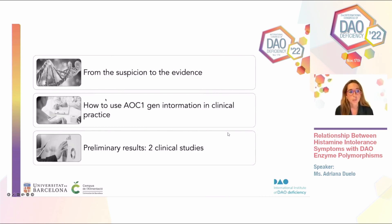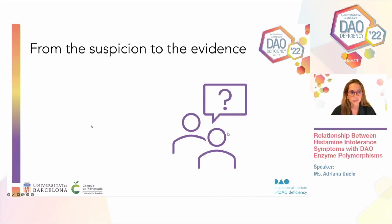We're trying to see how to go from suspicion to the evidence. We'll see how to interpret a genetic test that is positive in clinical practice, and I'll also share some preliminary results of two clinical studies — an observational study and an intervention study — that we are carrying out at the research group of the University of Barcelona.